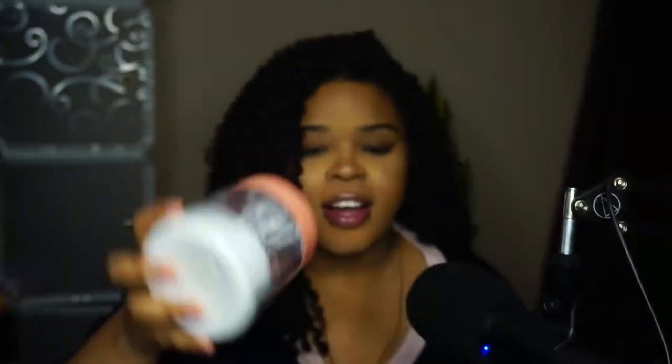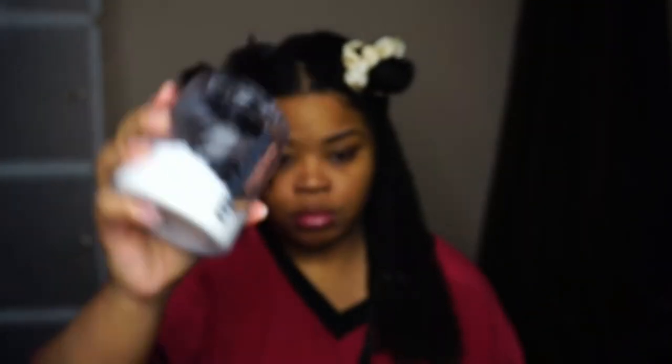The next product I have from Melanin Hair Care is the twist elongating style cream. I really like this styling cream, though I do like the leave-in more. This styling cream is really good for my LOC method — I do a leave-in, then a cream, then an oil and seal it all in. Melanin Hair Care is my full LOC routine.